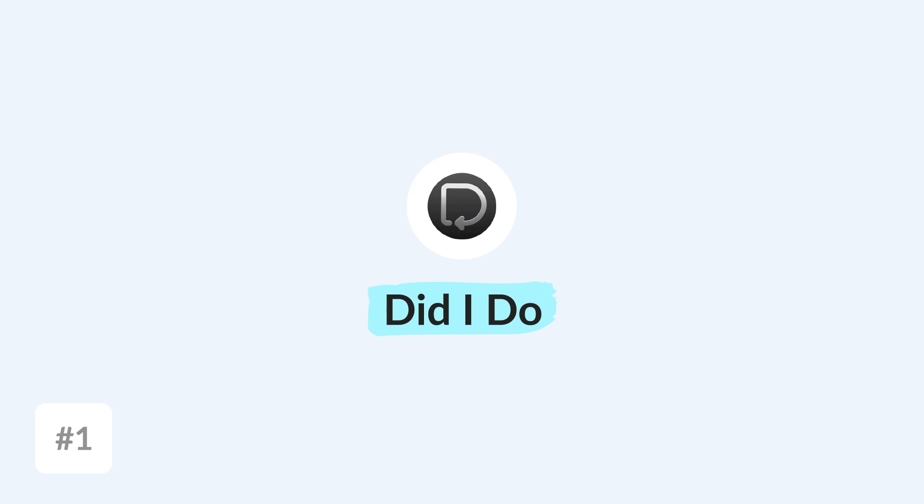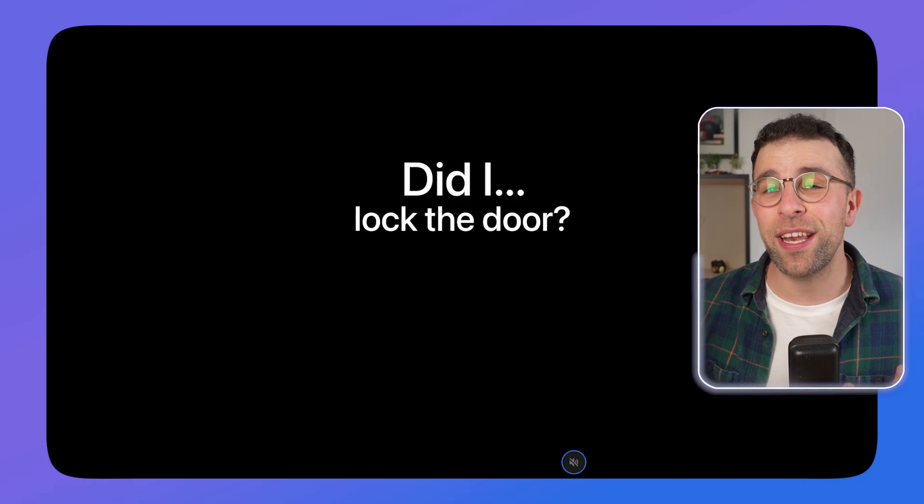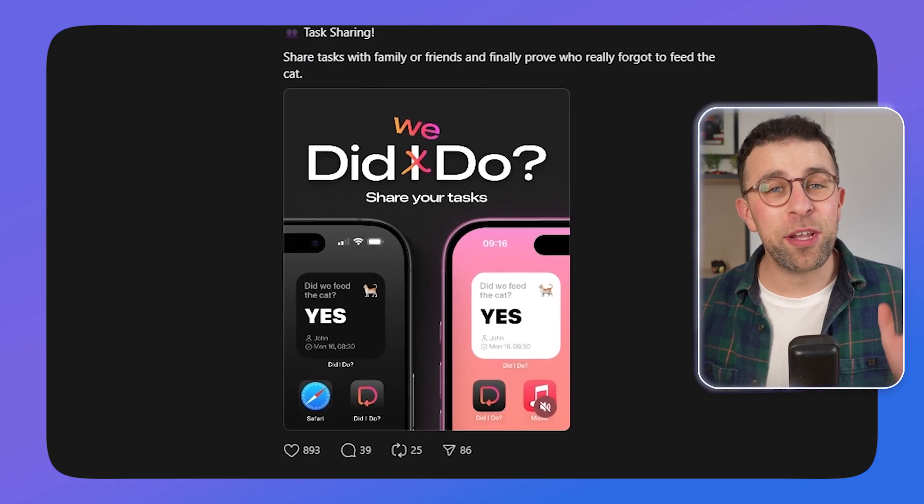The first app on our list is called Did I Do, and it's a simple habit tracking app designed with iOS widgets in mind. I really like the concept of this app because it puts your widget first and foremost on your screen so you can see whether you've done a habit or not, and that puts pressure on you because you open your home screen every single day and see that 'no' indicator on there.